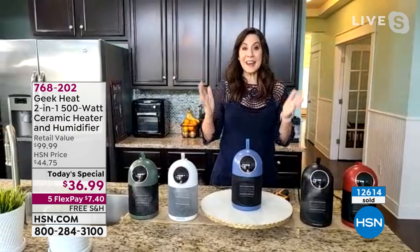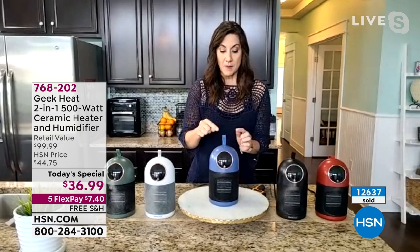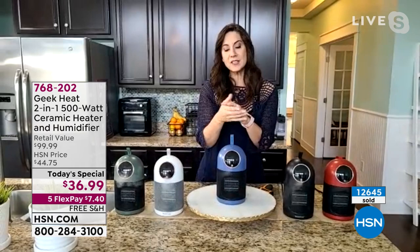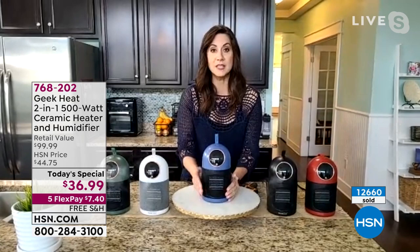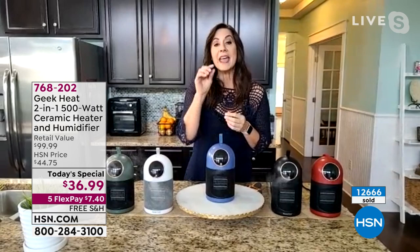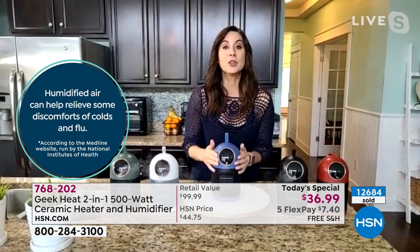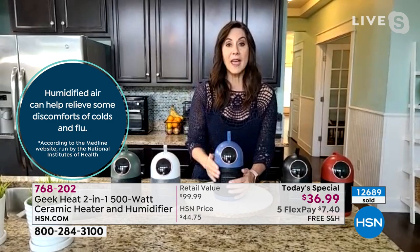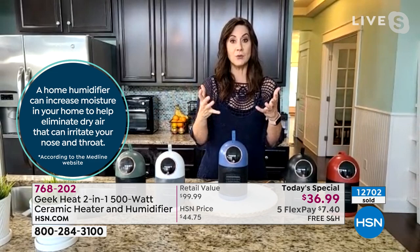One of the number-one things I suffered from was itchy eyes, and the very next day after plugging this in my itchy eyes were gone. You'll notice your hands aren't cracked, your lips aren't dry, your nasal cavity improves. Medical experts say that having a humidifier in your house reduces your chances of contracting viruses, colds, and illnesses, and reduces symptoms when you do get them. Experts also say that with the right humidity, you can turn your thermostat down by three degrees and save money.